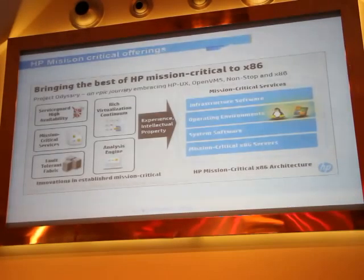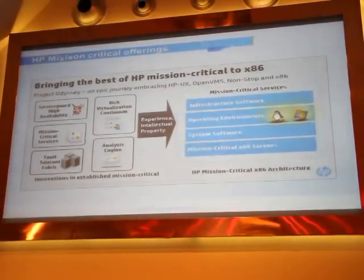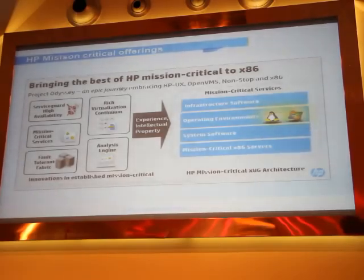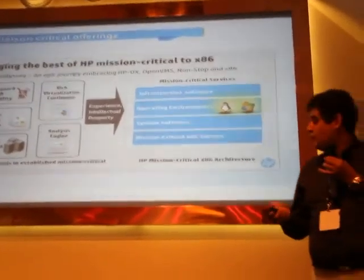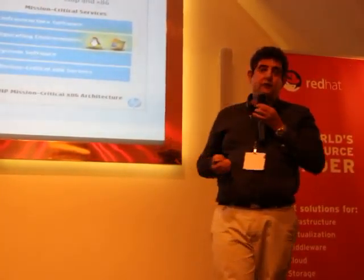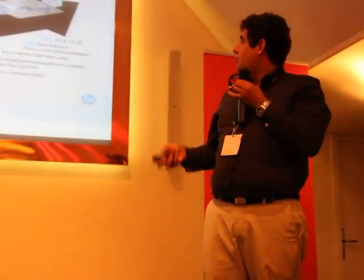So what other things are they bringing to the x86 world? Service card high availability, as we said already. They also develop their service portfolio for mission-critical capabilities. So you're not only getting a platform that's mission-critical capable, but you also get a service from HP — if there is a hardware failure, HP can come on-site and quickly replace or fix whatever is failing. The full fault tolerance of fabrics — IO fabrics, network fabrics — is also designed for that. They also provide virtualization functionality to make virtualization mission-critical, and they bring it all to x86.